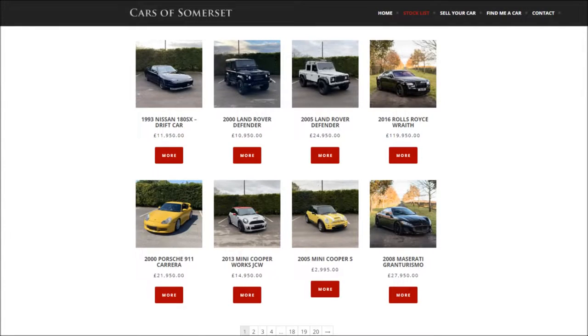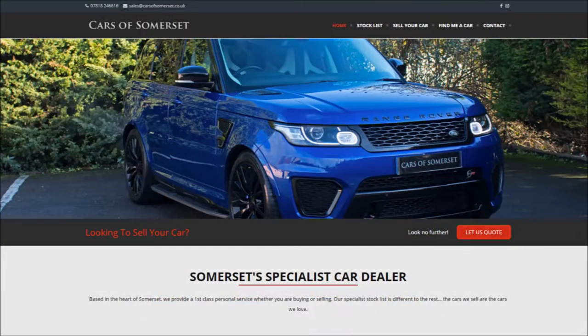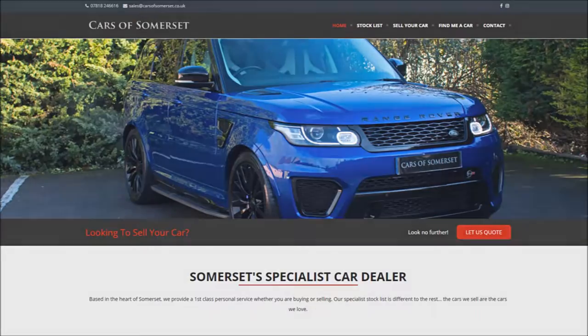Very special thanks to Cars of Somerset for providing the Abarth in this review. If you want to check out their stock list, maybe even details for contacting them or getting them to find you a car across the UK, check the link right below this video in the description where you can find all of those contact details, current stock list, etc.